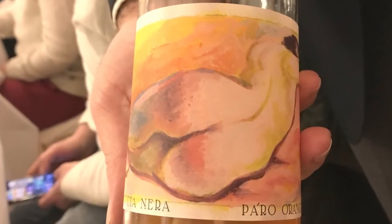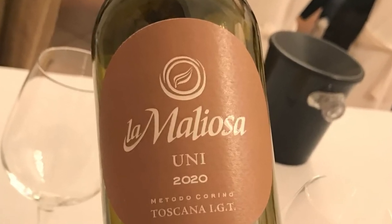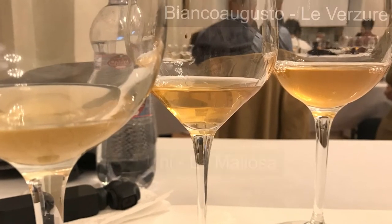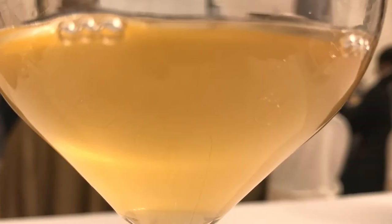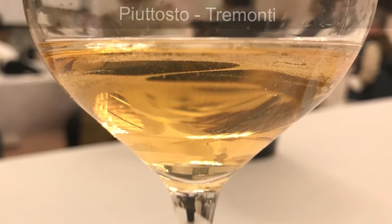Are skin contact wines natural? Skin contact is a technique above all. Most skin contact wines are low-intervention wines, offering spontaneous fermentation and no sulfates added. The resulting wines are not fined, not filtered. But it doesn't dictate that a winemaker cannot use moderate technology techniques such as selected yeast and temperature control vessels.